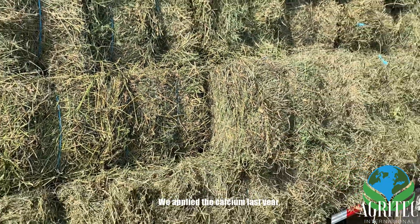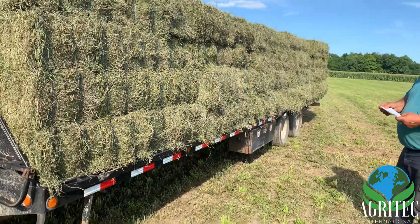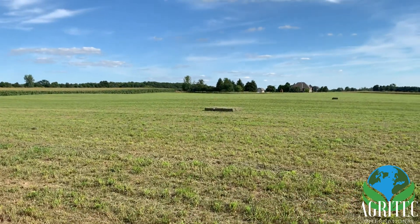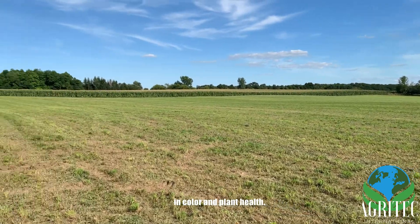We applied the calcium last year, and this year we applied Nitro Max. After that we experienced immediate results in color and plant health.